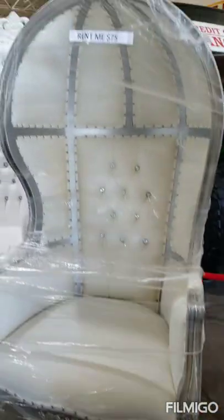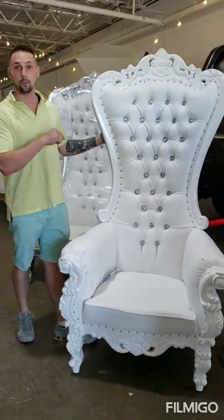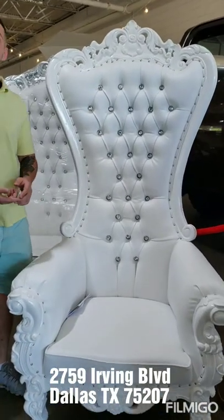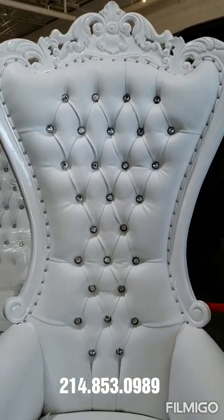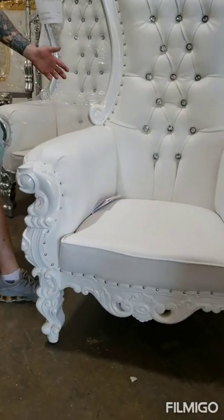Let me show you what else we've got. We've got the tall giant chairs — these six foot tall drone chairs. You can check them out at dronechair.com, or you can stop by the store at 2759 Irving Boulevard, or call 214-853-0989. These are also solid wood mahogany, very beautiful. They're great for events, weddings, and parties.